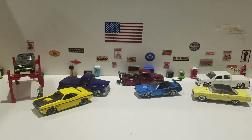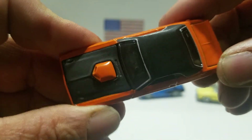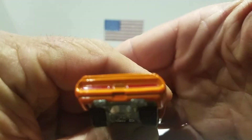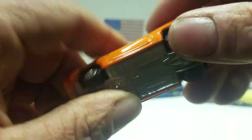The next one we're going to look at is this 1970 Dodge Challenger from Hot Wheels in orange. You got the black hood, the black roof, the orange shaker in the hood. You got front detail, some painted detail in the back, the tail lights — it says Dodge.